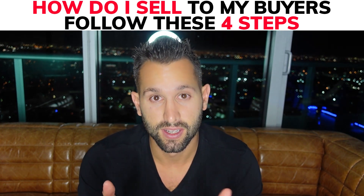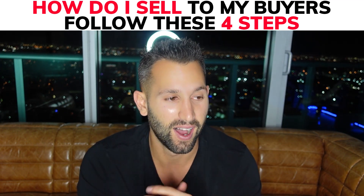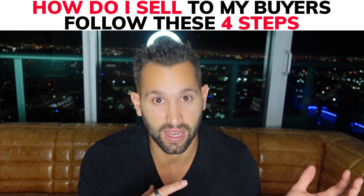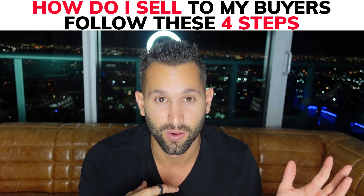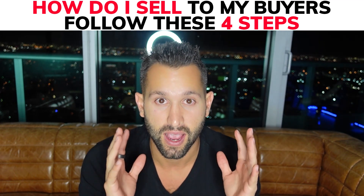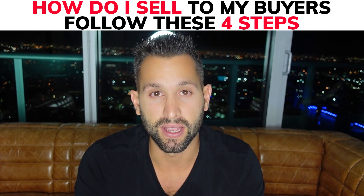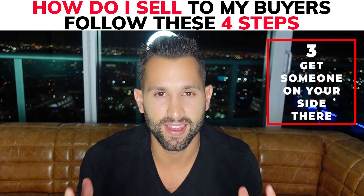Stick with me to the end and I'll give you a quick bonus on how we do virtual showings all over the state of Florida — and now in a couple different states. I live in Miami, I never go to a single house, and I'll share how we do it for 40 bucks or less. It's pretty cool. So step three: get someone on your side there.